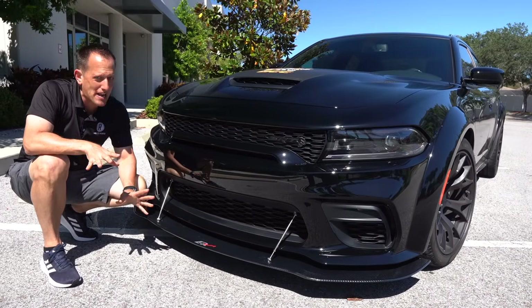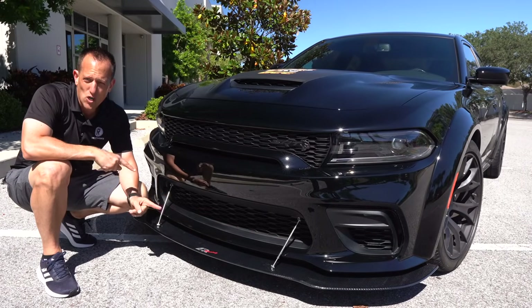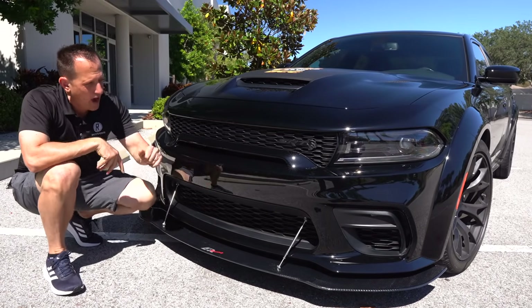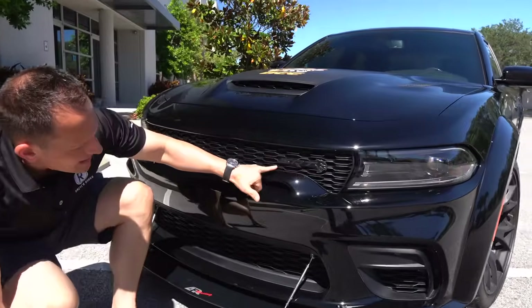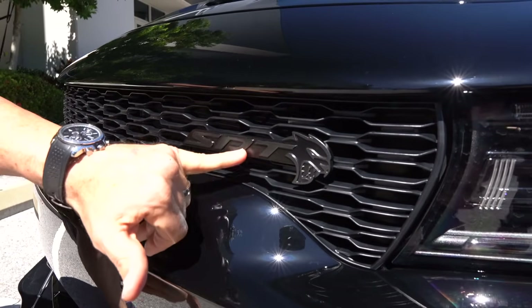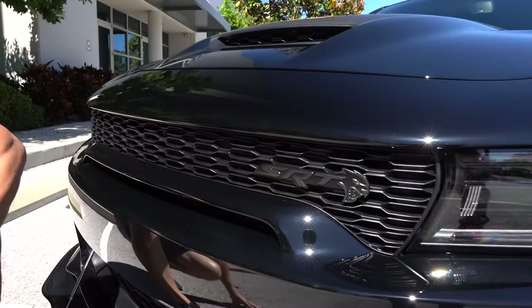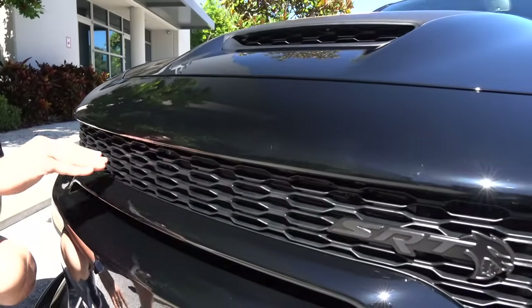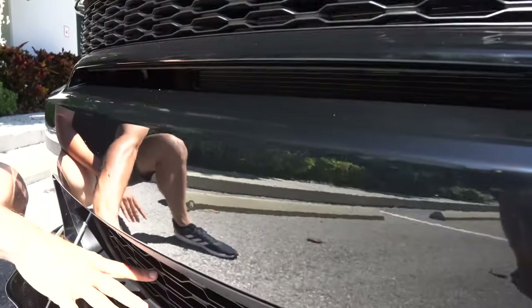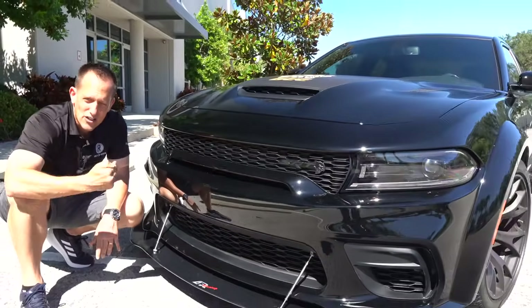Not all brands are created equal, and definitely with what Dream Giveaway Garage is going with, they're bringing the good quality stuff. You'll notice the dark metallic gray, almost black, SRT badge with the Hellcat there. This is not a Red Eye — it's a standard Hellcat. You do have full functionality in the top, the center, and the bottom. And this is going to have all the drag strip goodies.